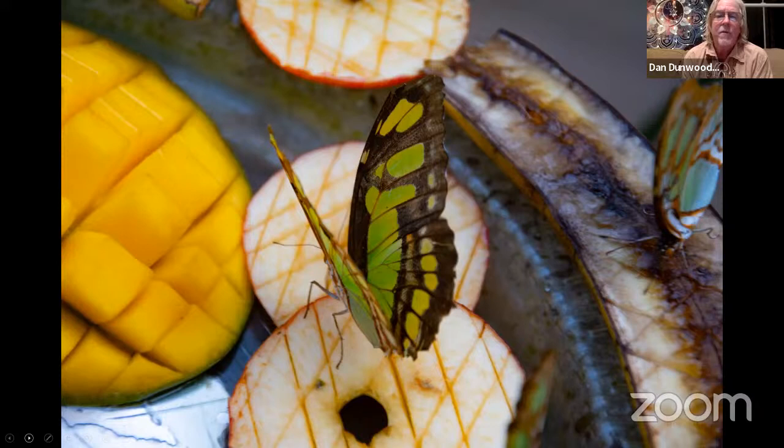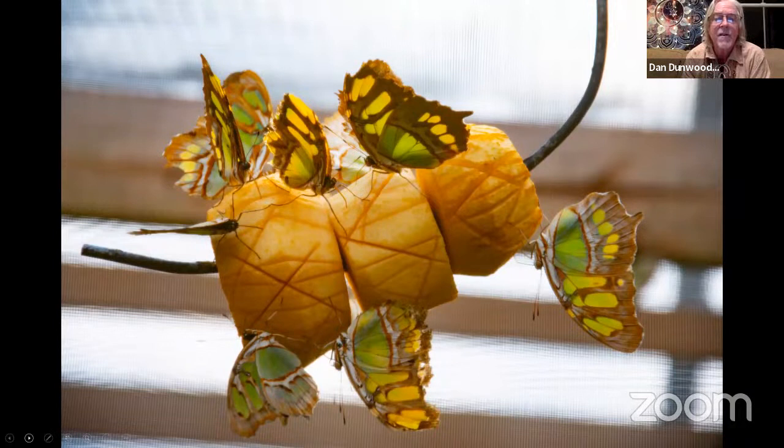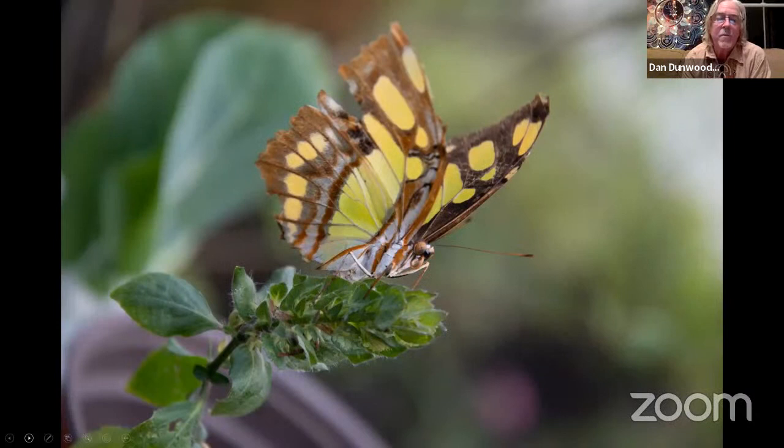One of the interesting things about the malachite is they're very long living. The chrysalis is beautiful. You can tell the male and female by the abdomen — if there's a little orange tip at the very end, that's a female; if it's solid white, it's the male. They can live a long time; however, their colors will tend to fade out. Some of these butterflies will live a long time.